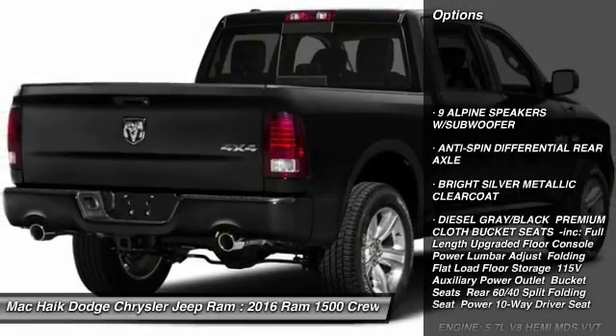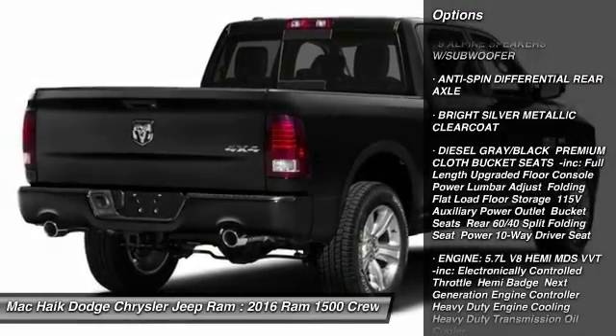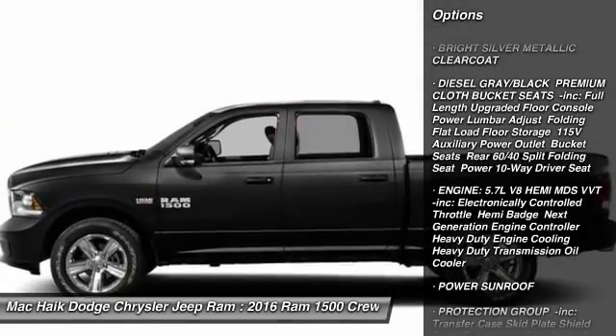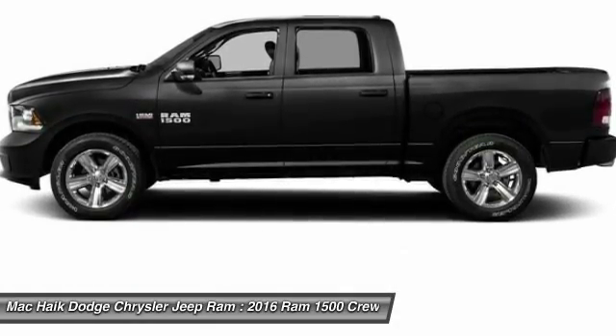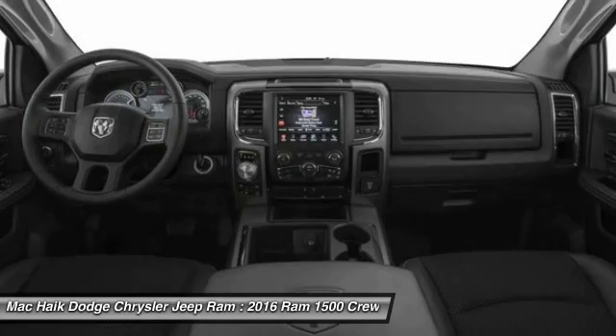Stability control, tow hitch, backup camera, anti-lock braking system, traction control, keyless entry, power sunroof, Bluetooth, power steering, adjustable steering wheel.